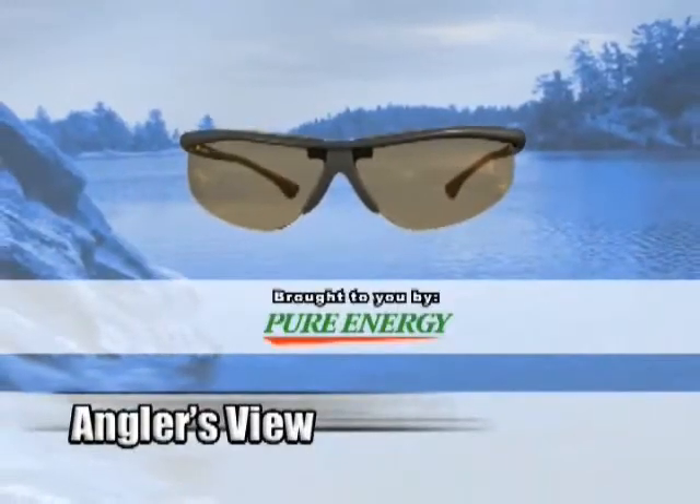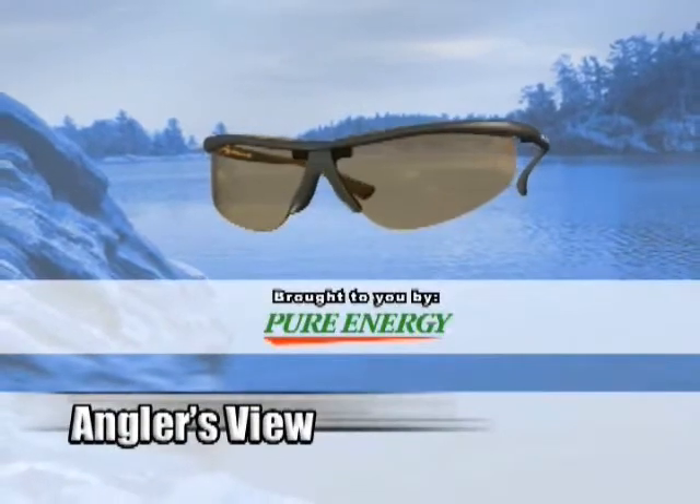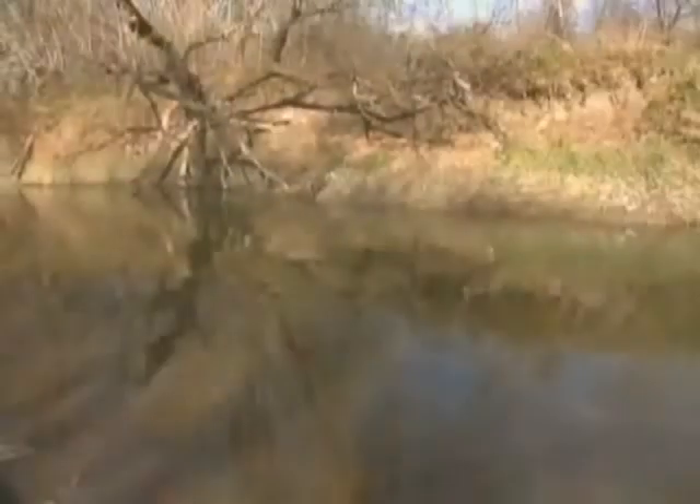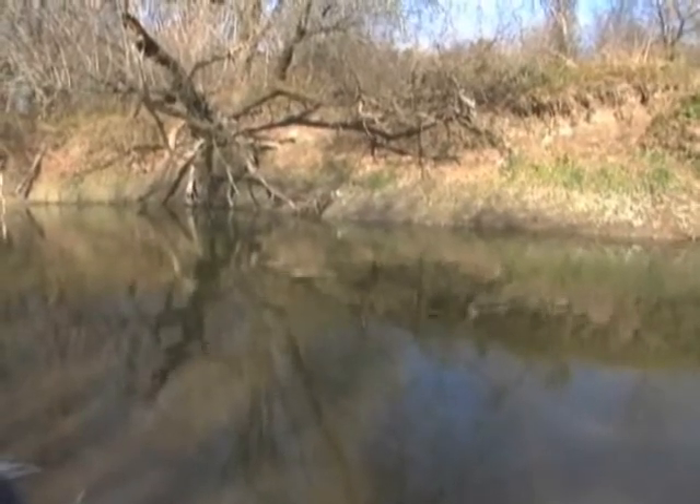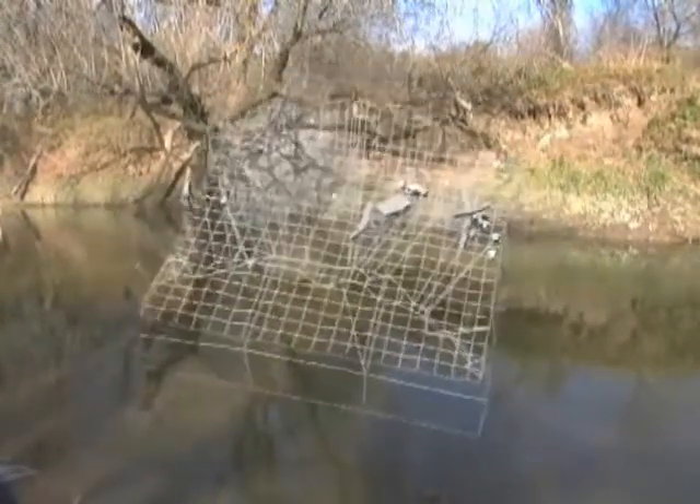It's time now for the Angler's View, brought to you by Pure Energy Rechargeable Batteries. Shawn Steelhead inhaled a three-inch plastic worm drifted through a classic looking pool. Let's dissect some of the factors involved here.